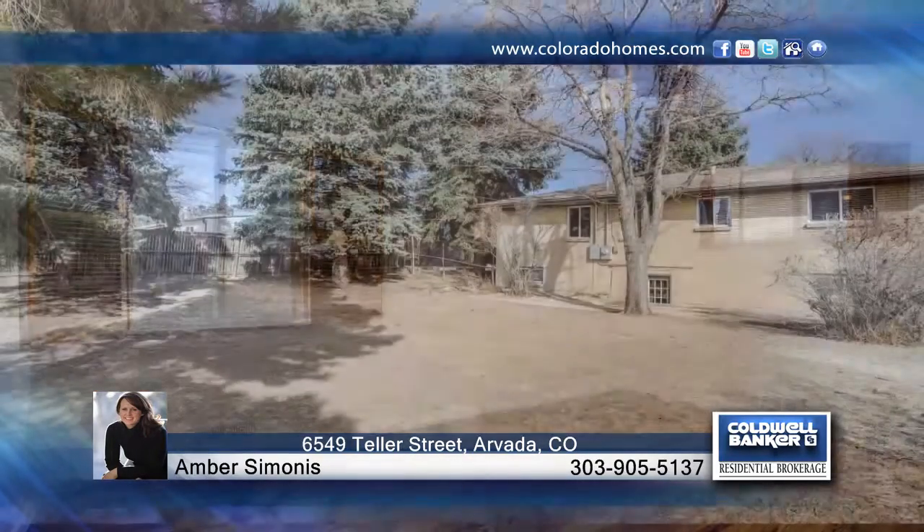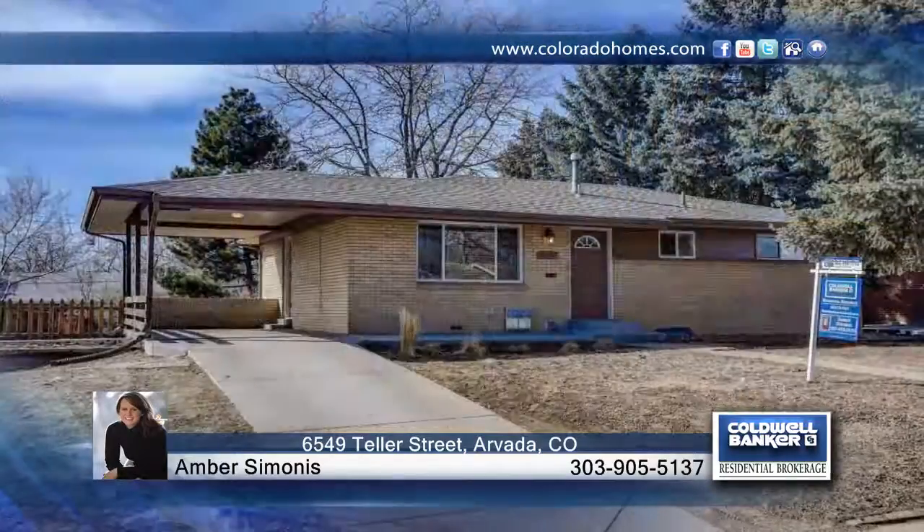This home is ready and waiting for you to make it your own. Contact Amber Simonis to schedule your private showing.